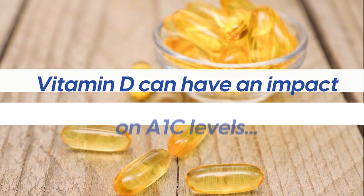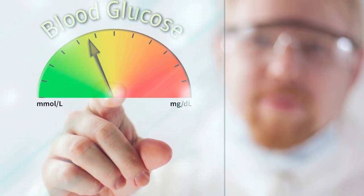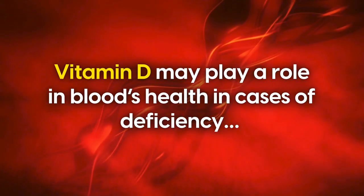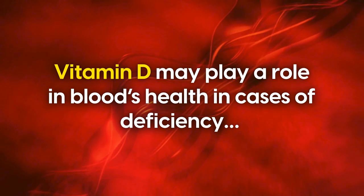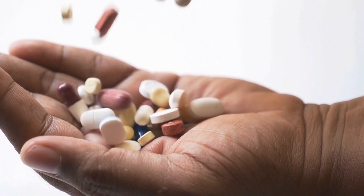Various experts suggest that vitamin D can have an impact on A1C levels, or blood glucose balance percentage. However, others are skeptical. Vitamin D may play a role in blood health in cases of deficiency, but it can also be a byproduct of other vitamins or symptoms.